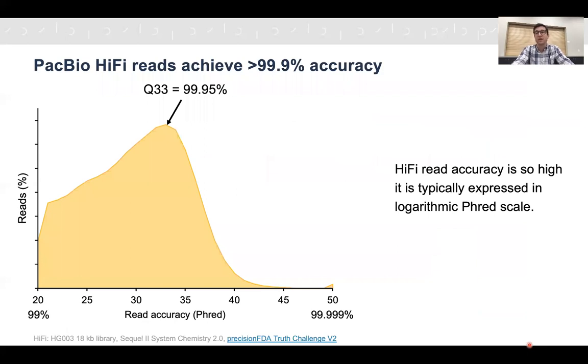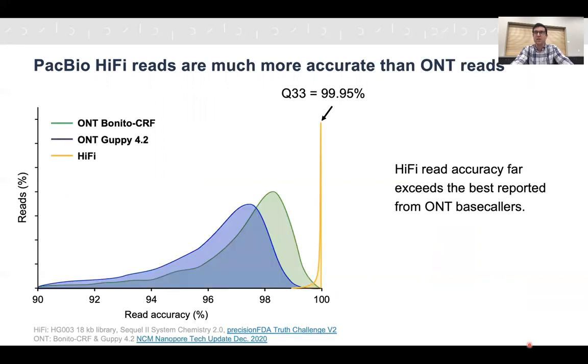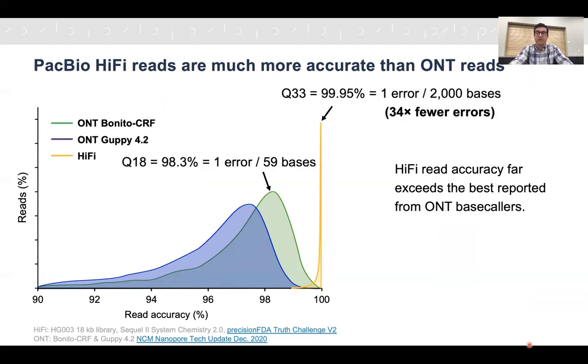The actual accuracy of HiFi reads is so high that it's usually expressed not as a percentage but on the logarithmic Phred scale. The distribution of HiFi reads shows a modal accuracy at Q33, which is 99.95% in percentage scale. In contrast, Oxford Nanopore long reads have a much wider distribution and a much lower modal accuracy. The better of two recent Oxford Nanopore datasets shows a modal accuracy at Q18, which is 98.3% accuracy, or one error for every 59 bases. The HiFi reads' 99.95% mode is equivalent to one error per 2,000 bases — 34 times fewer errors.